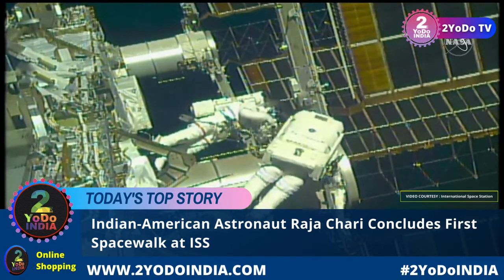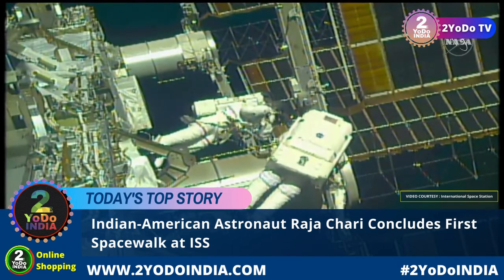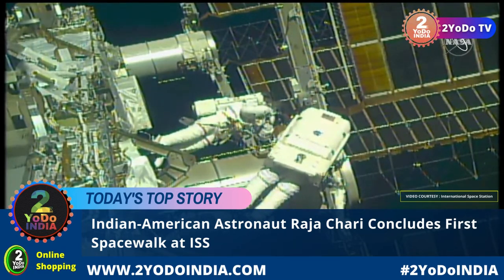At 7:12 AM Central Time, 8:12 AM Eastern Time, Bear and Chari turned their suits to battery power, marking the official start of today's spacewalk.